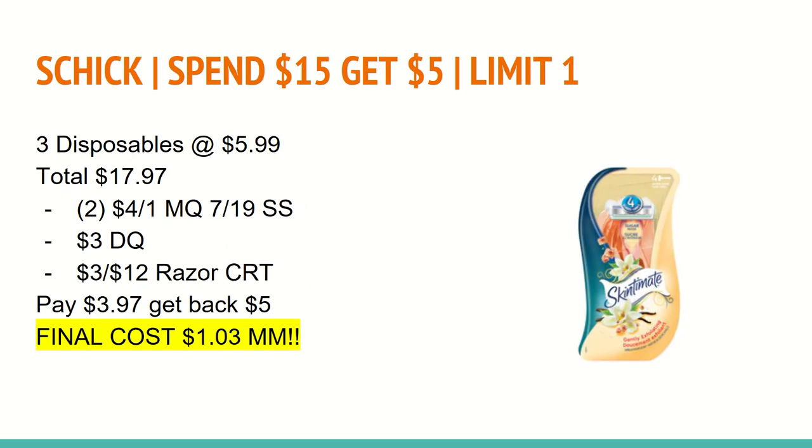The next deal is on Schick. It is select Schick razors and disposables — spend $15 and get a $5 ExtraCare Buck, with a limit of one. In this scenario, I have you buying three of the disposables at $5.99, which totals to $17.97. In the 7/19 SmartSource, we will be getting a $4 off any one manufacturer coupon — you'll want to use two of those, and those are a limit of two. You'll also want to use a $3 digital coupon. I suggest you get at least one of the men's variety or one of the Skintimate Vanilla, because CVS is notorious for digital coupons not attaching to Skintimate razors that are not vanilla. Make sure you are scanning the razors you're buying in store if you plan on using this digital coupon.